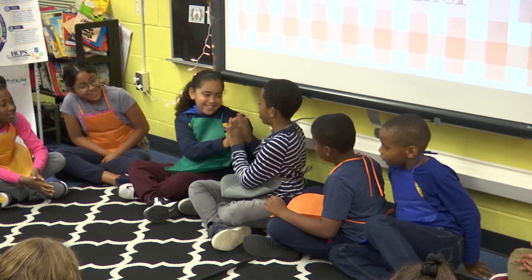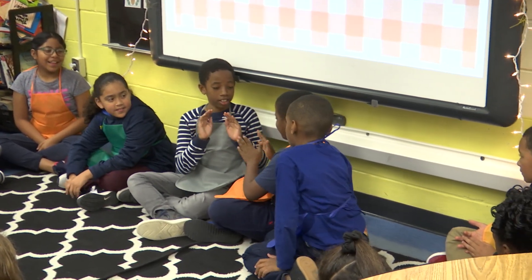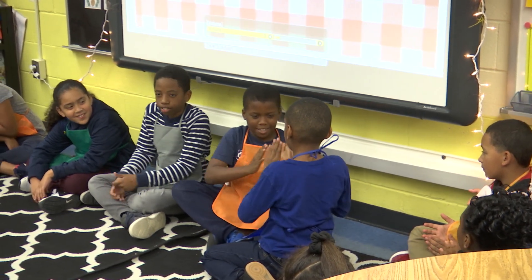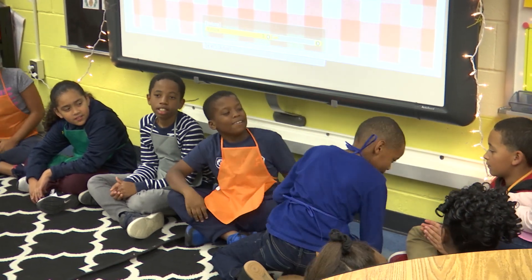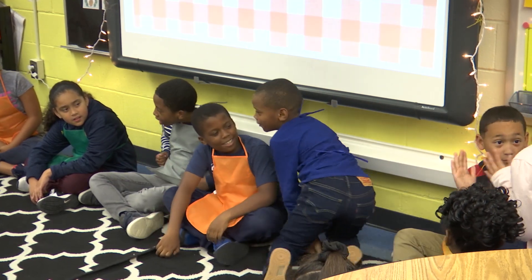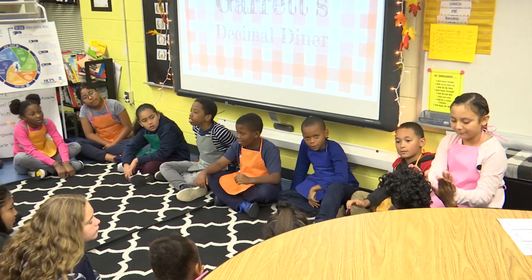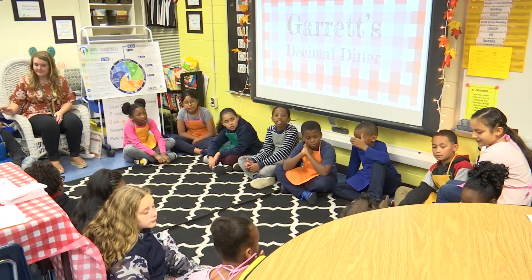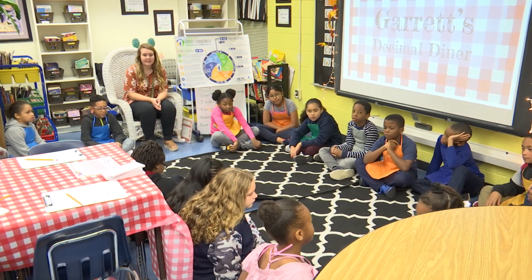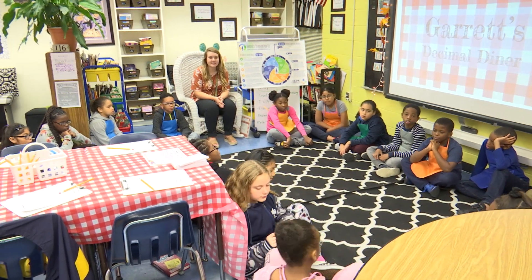Clap right, clap left, clap double, pass it. Clap right, clap left, clap double, pass it. Thank you for turning, Alonzo. Clap right, clap left, clap double, pass. Clap right, clap left, clap double, pass. Good. Seeing some good eye contact this morning. Good job, friends.